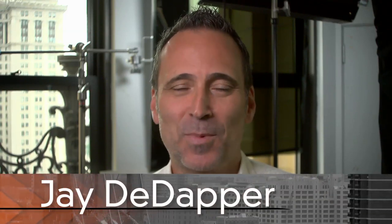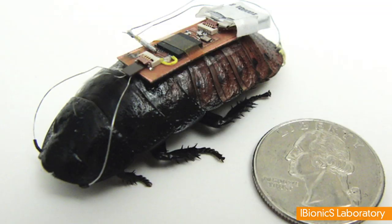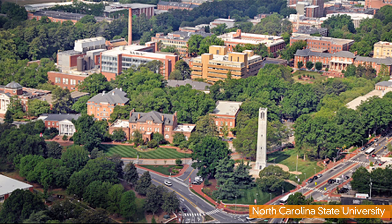Here's hoping what happens in North Carolina stays in North Carolina. Hey, it's Buzz 60. I'm J.D. Dapper. No, I'm not talking about the Democratic convention. I'm talking about a remote-controlled cockroach developed by researchers at North Carolina State.